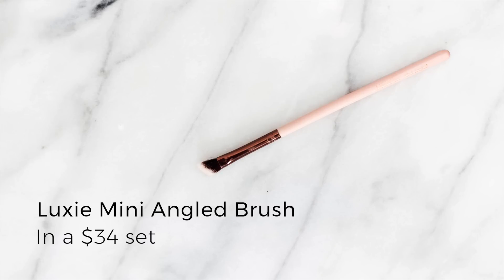Last up for face is a super random favorite — the Luxie Mini Angled Brush. I don't contour my nose every day, but whenever I do this is the perfect brush because it's so small and angled that you can literally just place it on either side of your nose. It works with cream or powder and blends out nicely since it's almost like a duo fiber, so it doesn't deposit too much product. If you're into nose contouring, this is a really good option.